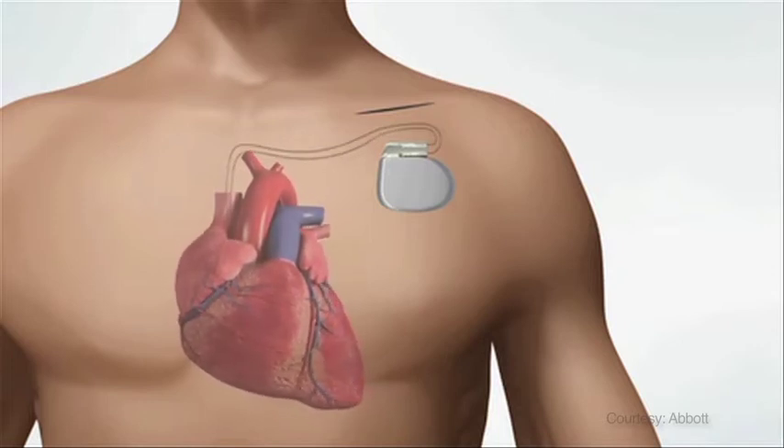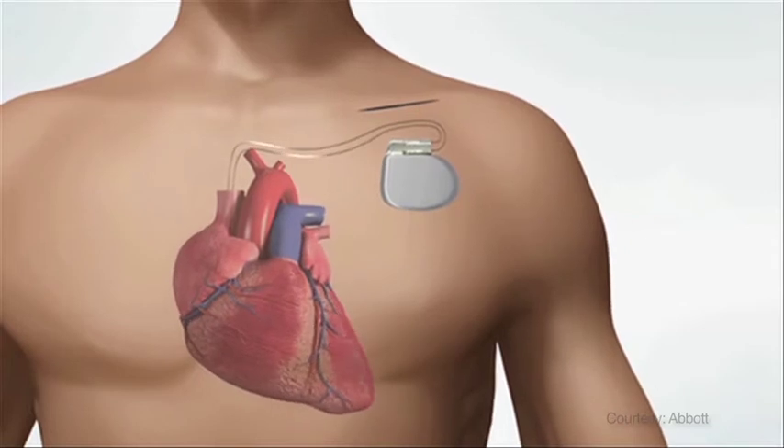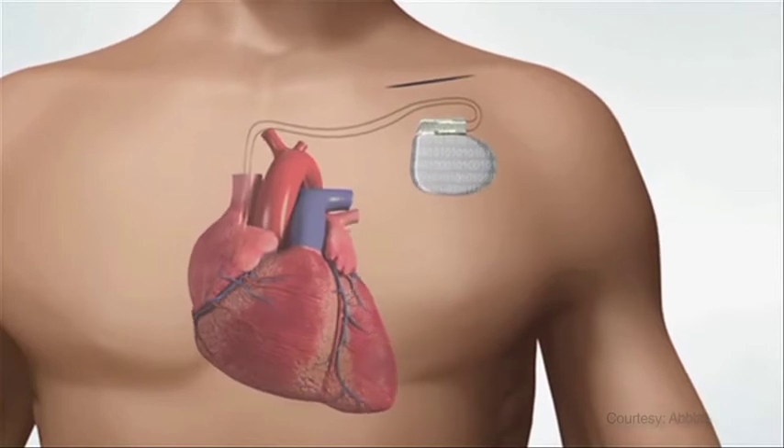These impulses are very tiny and most people do not feel them. While the device helps your heart maintain its rhythm, it also stores information about your heart that can be retrieved by your doctor to program the device.